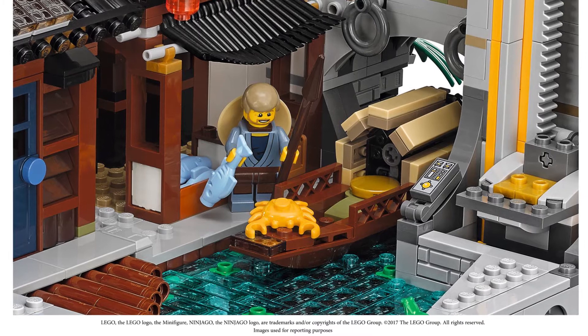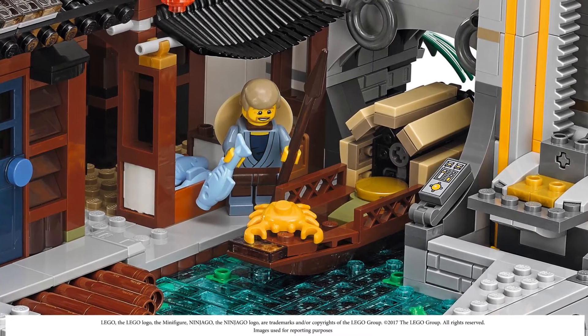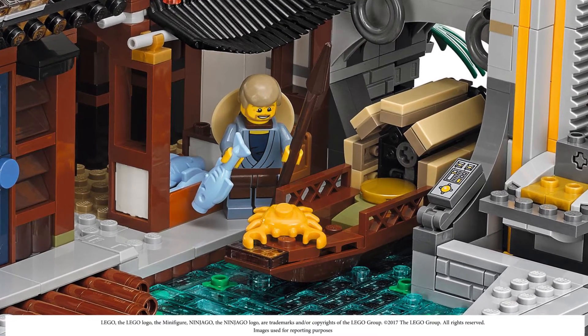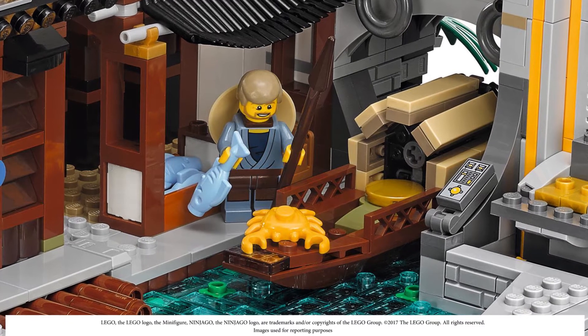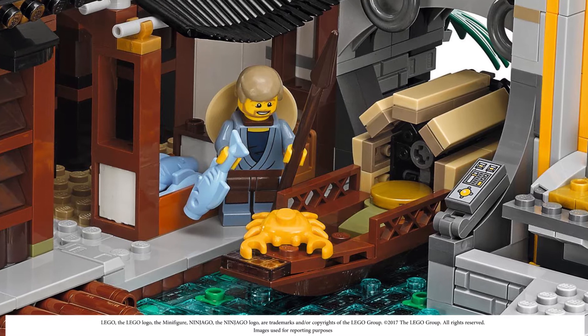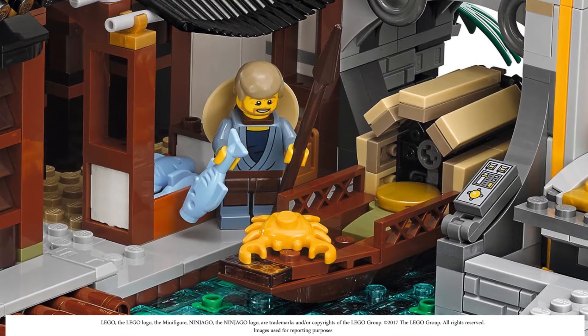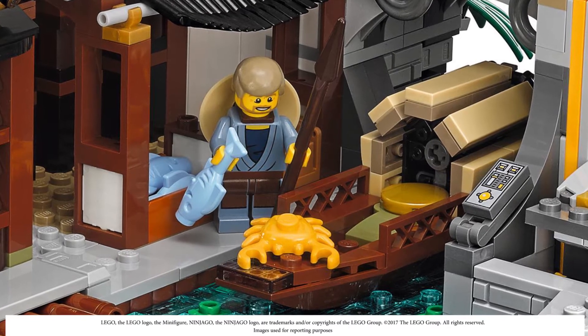The water element is amazing — it's a nice translucent color and it almost looks like there's something hidden underneath, maybe a reflection. I love the way they did the dock with sideways log-looking pieces, which appear to be new pieces. There are little spots for lily pads, a frog, and there's actually a boat included.